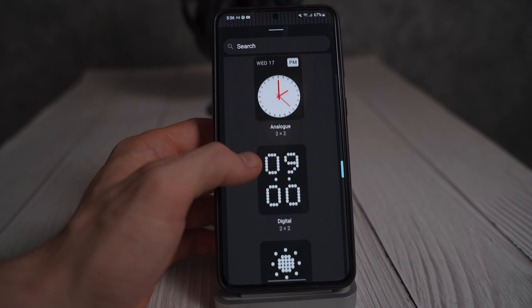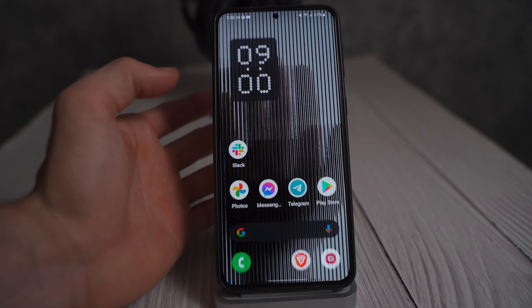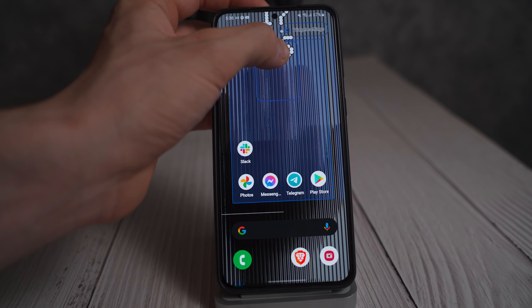Let me show you the next clock. We have a digital version — we can do solid or we can do transparent. Here it is transparent. And it's just a dot matrix clock.